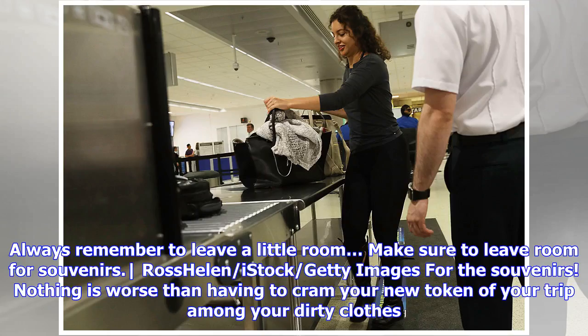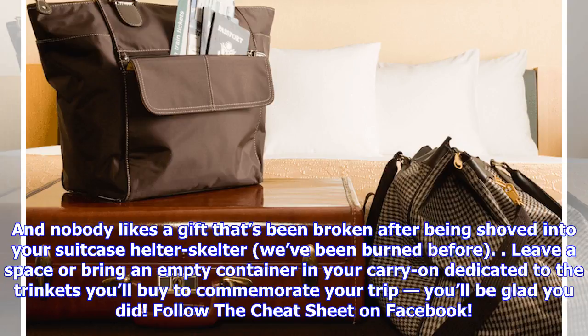One final word of advice: always remember to leave a little room for souvenirs. Nothing is worse than having to cram your new token of your trip among your dirty clothes, and nobody likes a gift that's been broken after being shoved into your suitcase. Leave a space or bring an empty container in your carry-on dedicated to the trinkets you'll buy to commemorate your trip — you'll be glad you did.